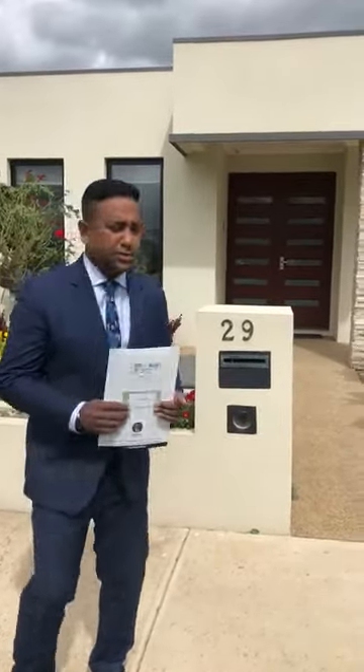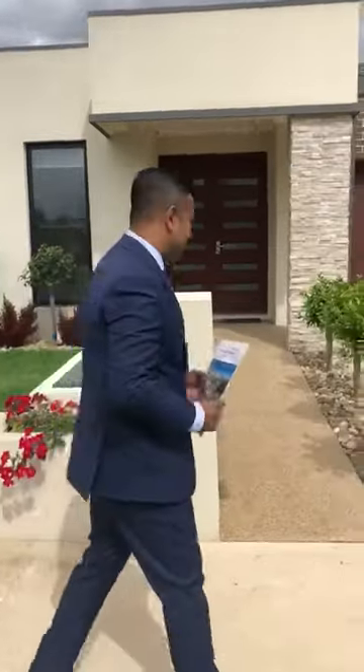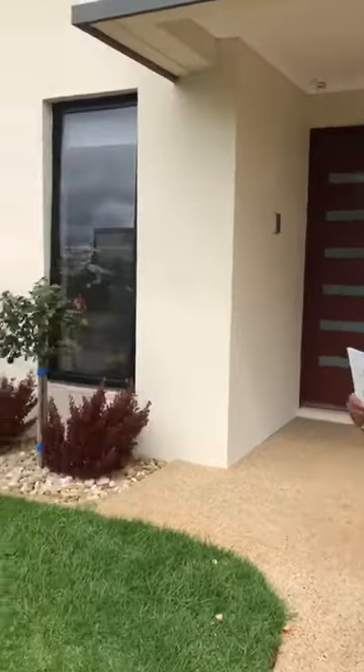Thank you so much. I'll take you through this property — 29 Edgecombe Street, Keysborough, four-bedroom house. Today I've got Kelvin behind the camera helping us. It's a very nice property. As I explained, it's a four thousand four hundred and forty-eight square meter land, approximately 33 squares house, and approximately eight years old. We have a very nice front yard.